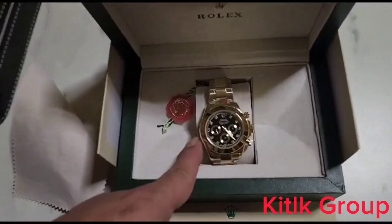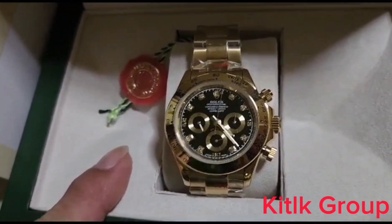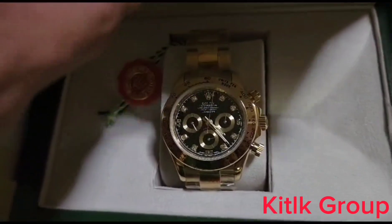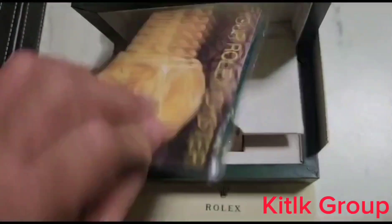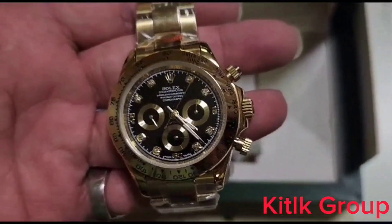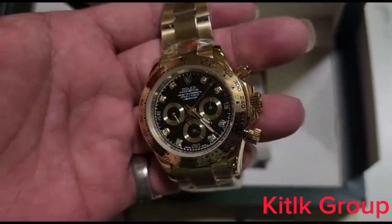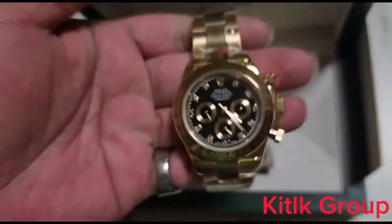KT Group, look how clean it is from C Factory. 5 years warranty for the 18k gold, yellow gold warranty. Look — beautiful, right? Diamond, 11 diamonds inside. Beautiful.